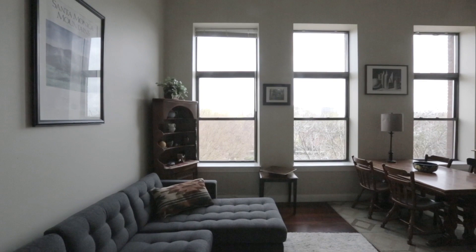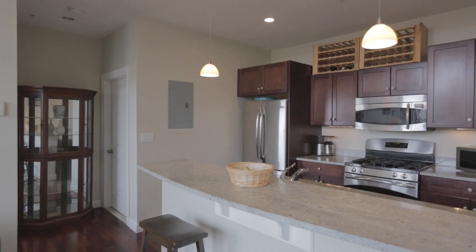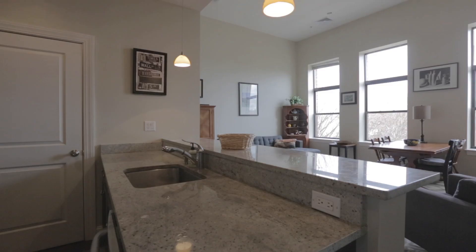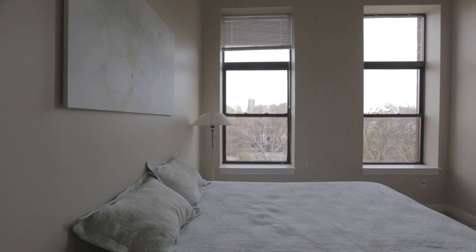This renovated, sunny unit in the Dana Park Place Association overlooks the phenomenal Dana Park and has amazing soaring ceilings, magnificently oversized windows, impressive living and dining area, a wonderful modern kitchen with a large peninsula, stainless steel appliances, and plenty of cabinets, as well as a modern full bathroom and a large bedroom with nice closet space.